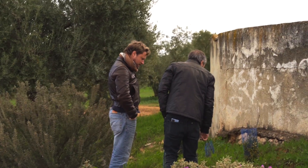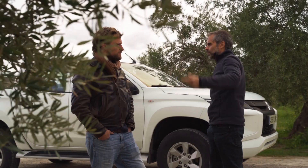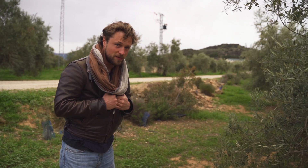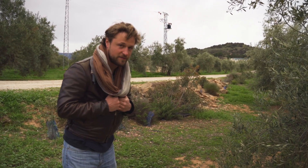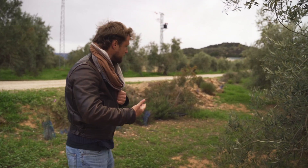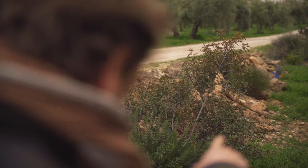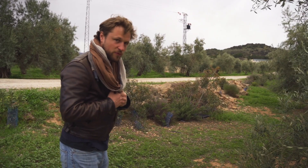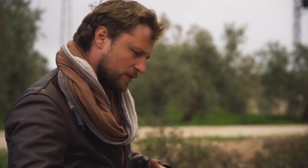We're here at a place called Virgen de los Milagros — Carlos chose this location to show us the three main approaches the project is currently following. Behind me is an example of the use of non-productive areas. This is a side of the road that some people actually spray pesticide on to keep clean, but here they've planted pioneer and native trees, nitrogen fixers, and even placed rocks to provide habitat for insects and birds.